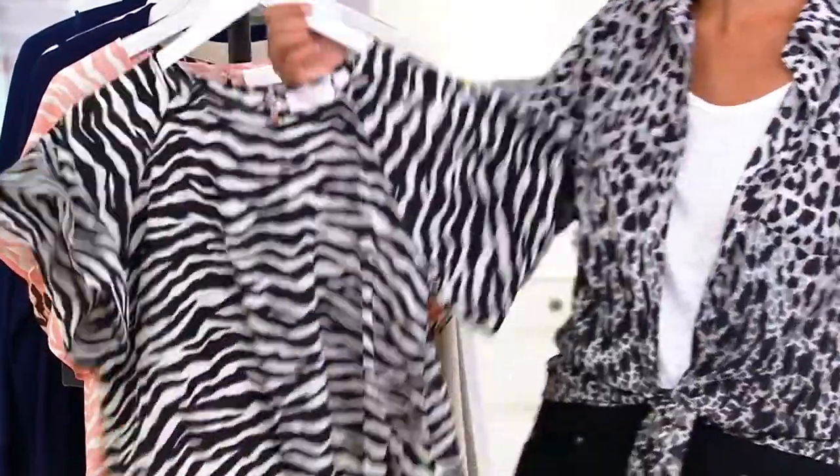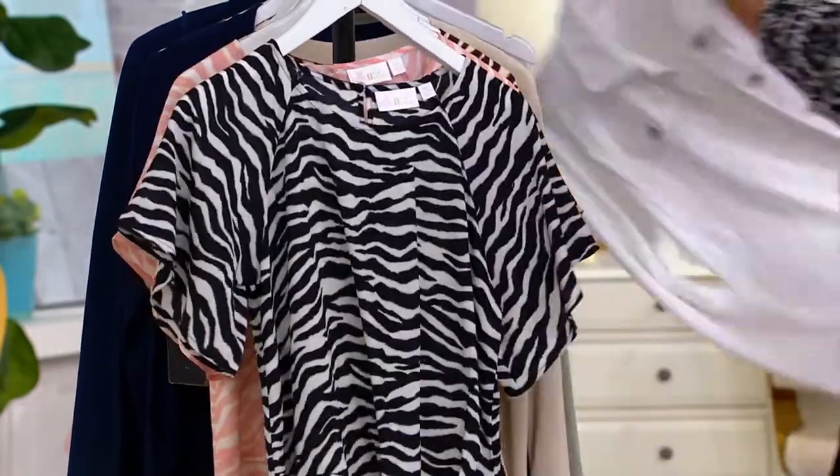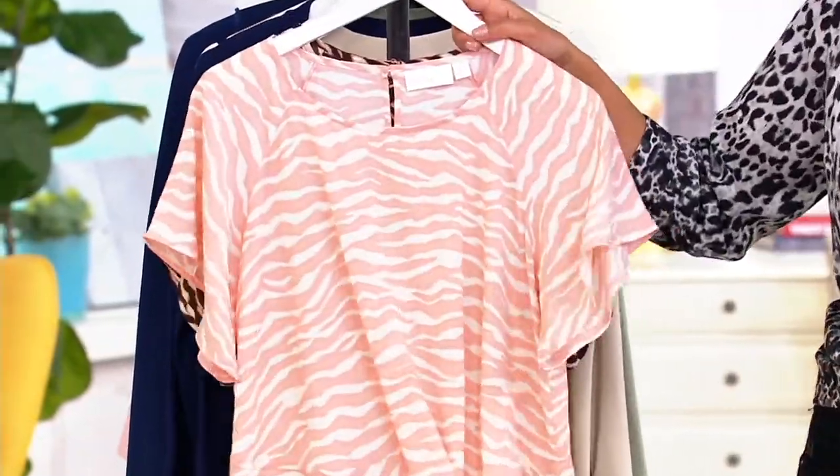And the white jean jacket — yes! The white jean jacket. We've got it. Like, we're ready for that. Or the white gauchos. Here's the shell pink.